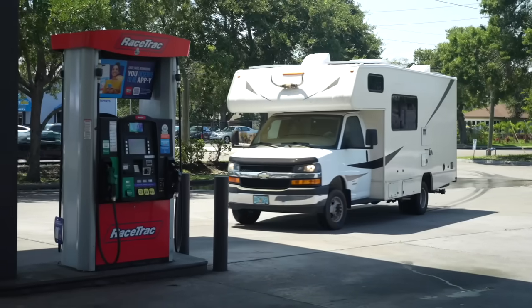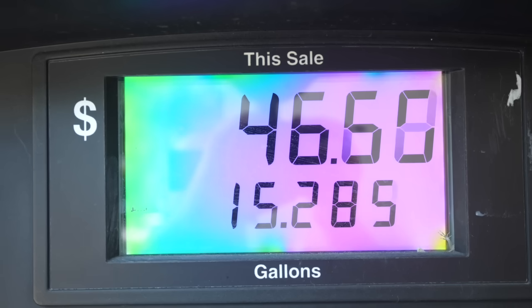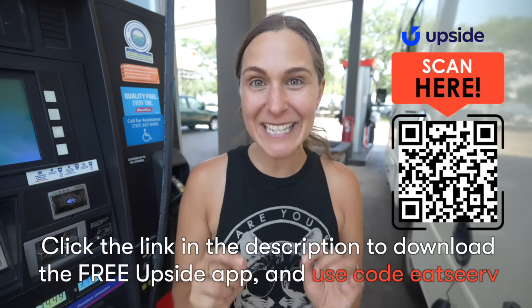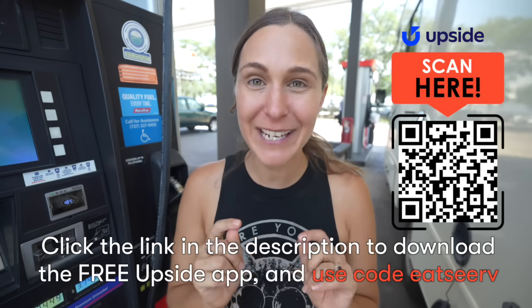Our last stop before we can hit the road is filling up gas. I'm so glad gas prices have come down a lot over the last few weeks — this shouldn't be too expensive of a trip. We came to this specific gas station because it's part of the Upside network. It's a free app that allows you to earn cash back on daily essentials like gas, groceries, and dining. This gas station has an offer right now for 12 cents cash back per gallon, which is huge. All you have to do to claim an offer is open up the Upside app, check in, and use your debit or credit card like normal — then you get paid. We've been using the Upside app since 2020 and have earned almost $2,000 cash back. You can withdraw that cash straight to your bank account, a PayPal account, or take it out as a gift card. We like it way better than any loyalty program or credit card reward system because you can earn three times more with the Upside app. Top users earn as much as $300 per month in cash back. Scan the QR code or use the link in the description and use code EATSEERV to get an extra 25 cents cash back per gallon on your first fill-up.